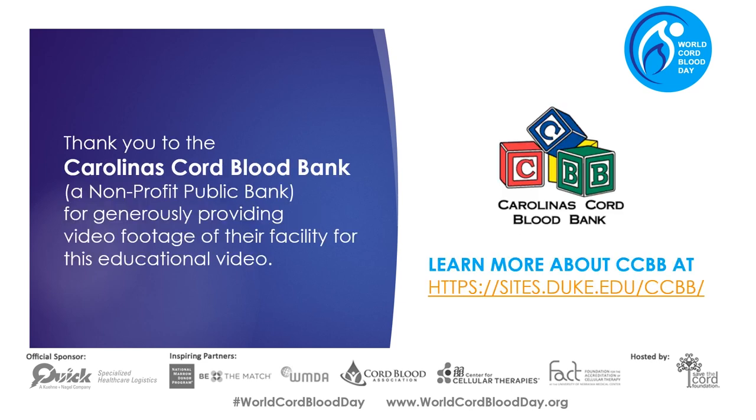Thank you for listening and learning today about cord blood. We'd like to give a special thank you to our friends at the Carolinas Cord Blood Bank, a non-profit public bank, for generously providing video footage of their facility used in this educational video. Remember, even just one conversation could save a life.